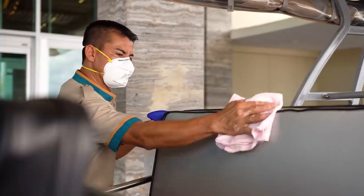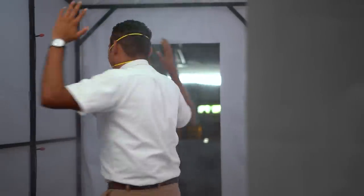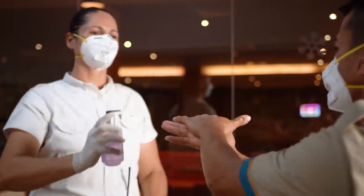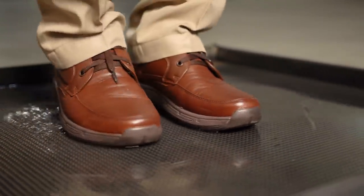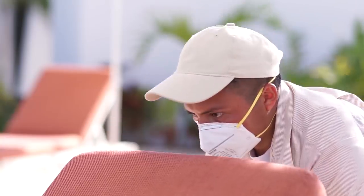Let's begin with the team member access area. Each team member has their temperature checked before walking through a tunnel that sanitizes their uniform. Additional measures are in place to sanitize their footwear as well. Also, all team members are equipped with face masks, which are replaced every four hours.